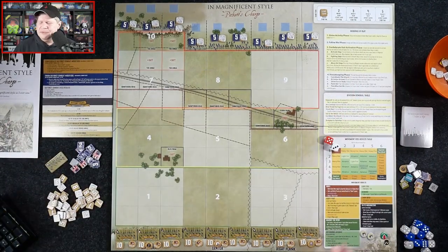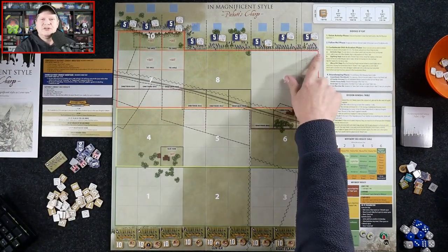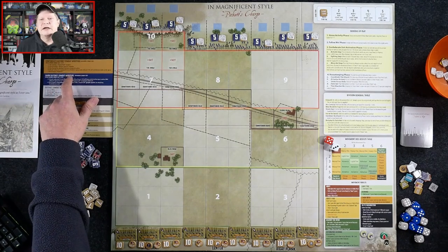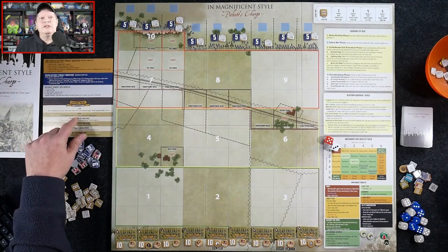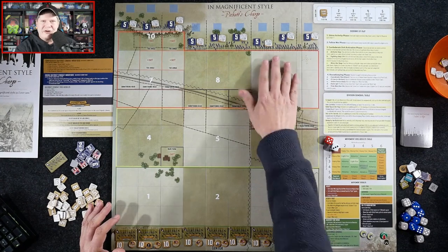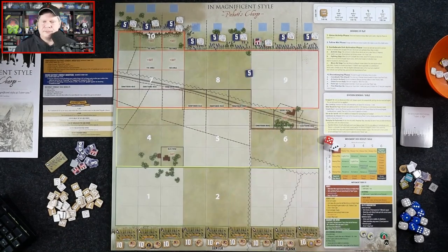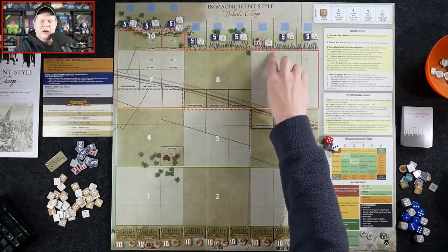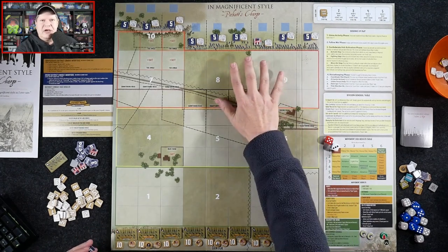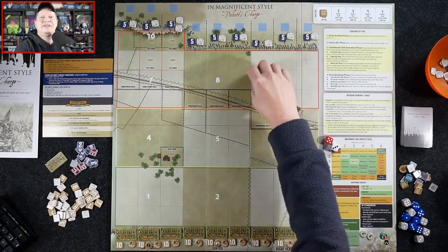Everything we need is right here on the board or in the two side boards. Once our brigades hopefully reach the Union lines, we go into bayonet combat using these dice, and the chart tells us exactly what to do. We've also got our victory point table. What we're really trying to do is break the line and capture locations by reducing their strength to zero — and ideally capture adjacent areas, meaning we've broken through a large portion of the center of the Union lines. Easier said than done.